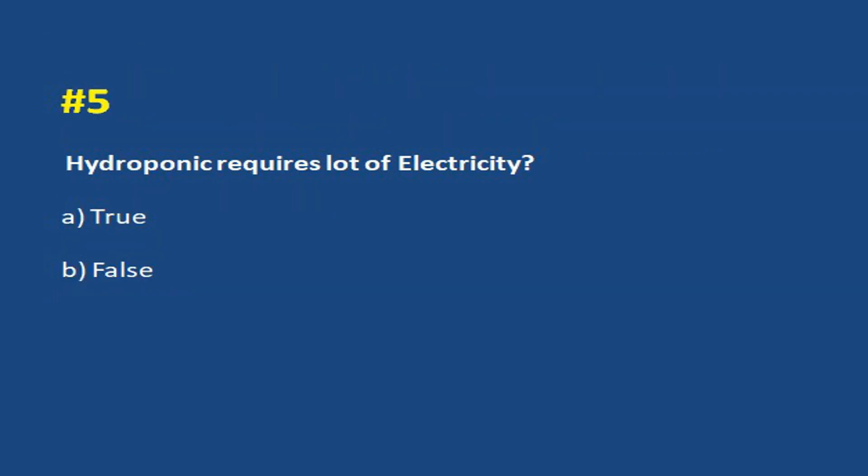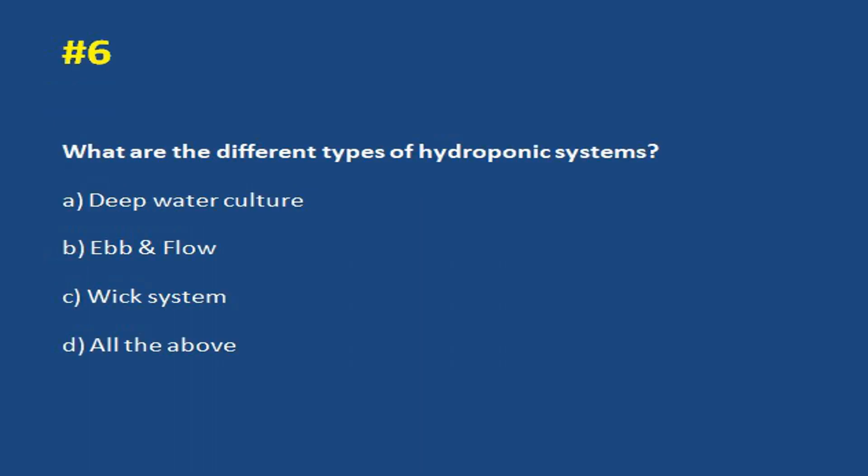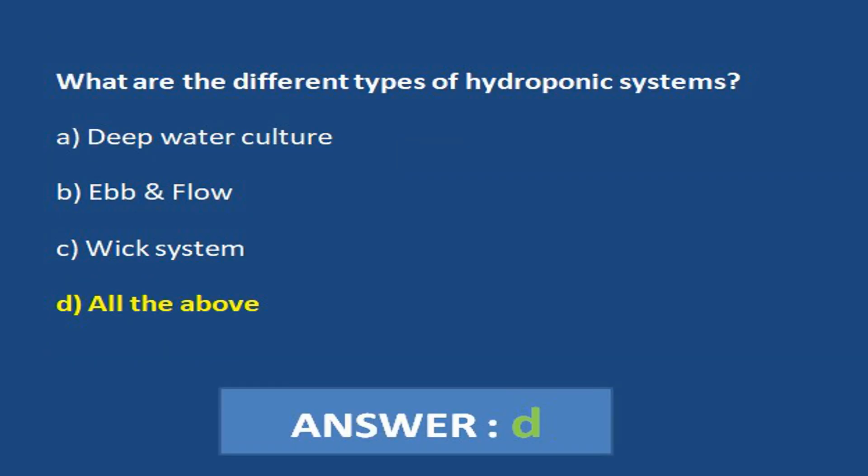Answer d. All the above. Does hydroponics require a lot of electricity? a. True. b. False. Answer b. False.